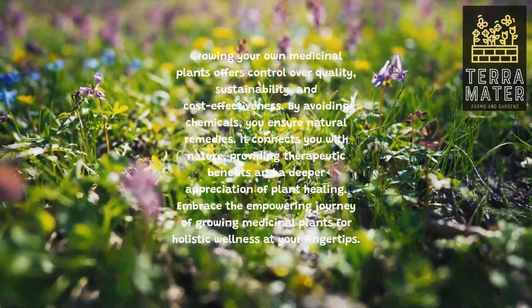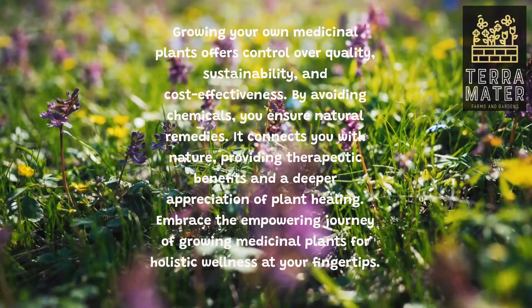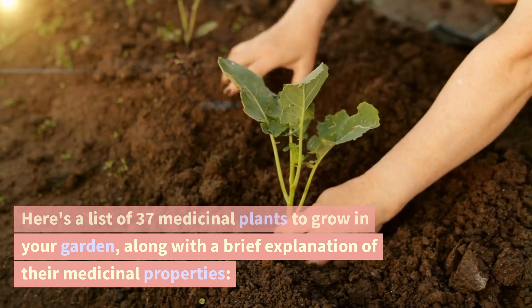Growing your own medicinal plants offers control over quality, sustainability, and cost-effectiveness. By avoiding chemicals, you ensure natural remedies. It connects you with nature, providing therapeutic benefits and a deeper appreciation of plant healing. Embrace the empowering journey of growing medicinal plants for holistic wellness at your fingertips. Here's a list of 37 medicinal plants to grow in your garden, along with a brief explanation of their medicinal properties.